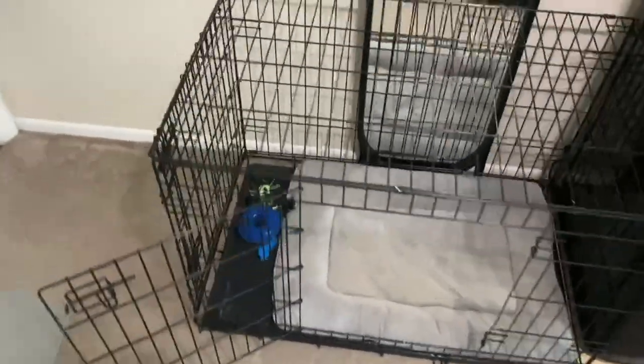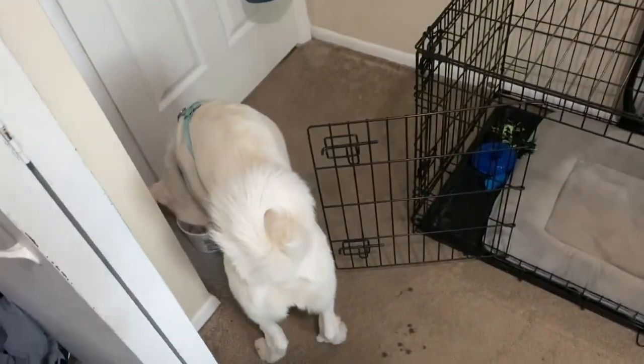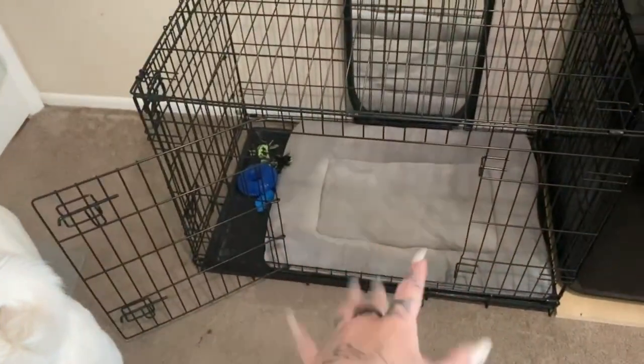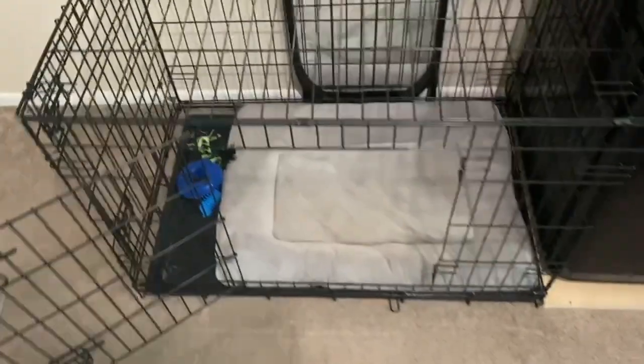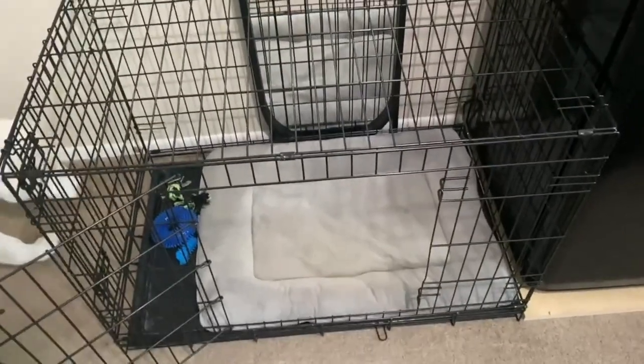So this is his new kennel — it's pretty big as you can see. Zeus hasn't gone in it yet but I just put a bed in there for him and some of his toys. I do like to keep his toys in his kennel. This one is so much bigger than his old one.